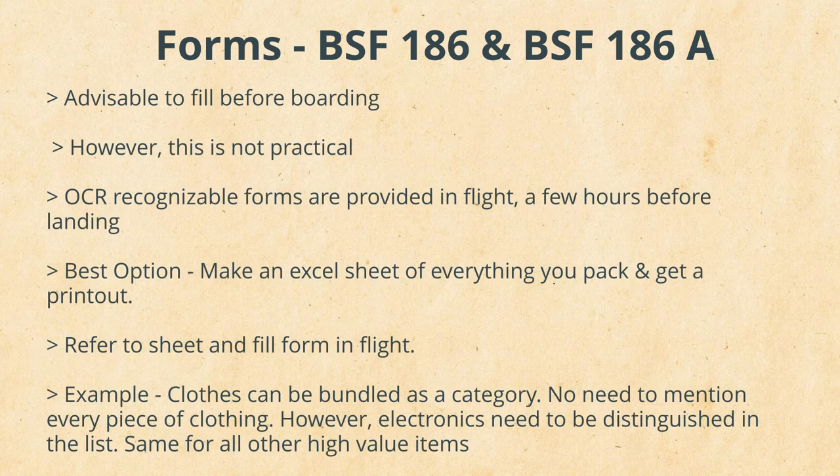The next step is to fill the goods accompanied and goods to follow forms. Though details have been mentioned in a previous video, here are a few pointers to consider while filling these forms.